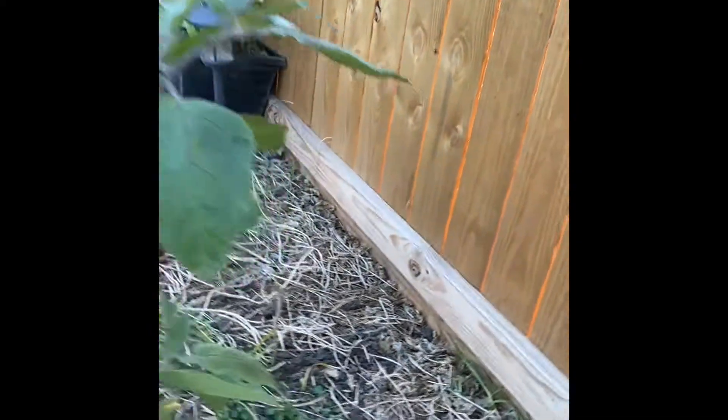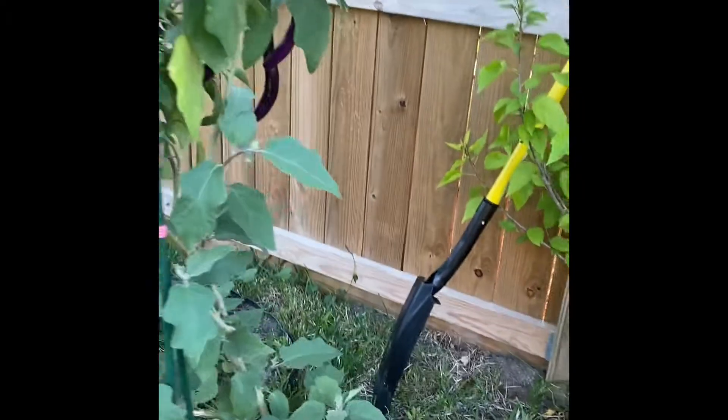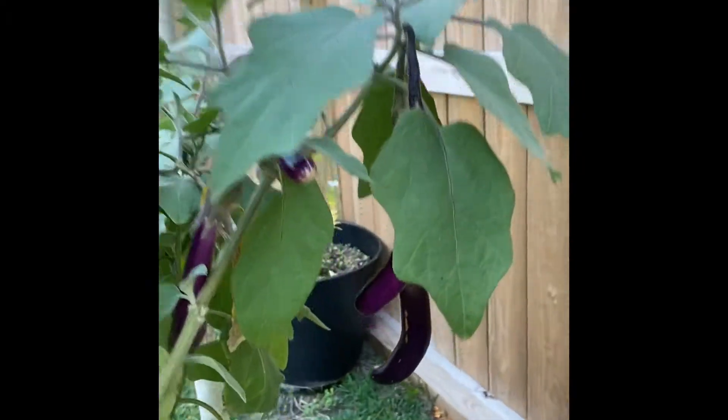I like this kind of eggplant rather than the other one that you can buy here in the U.S. — the huge one. I consider this kind of eggplant sweeter and yummier than the huge one, I don't know, just for me.